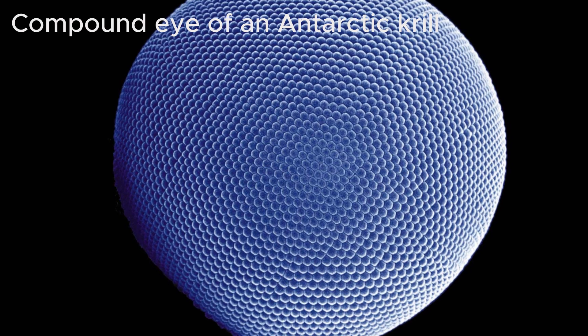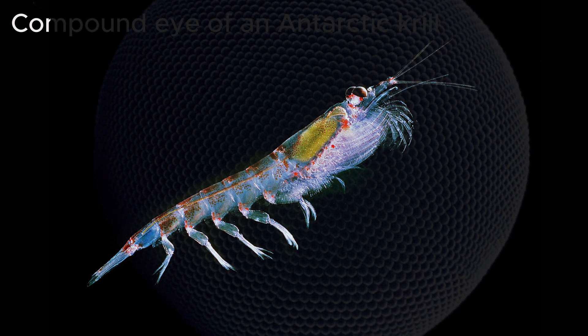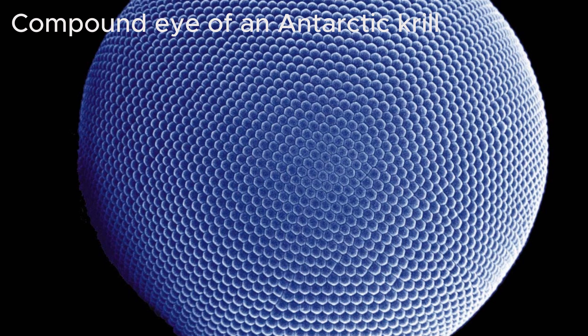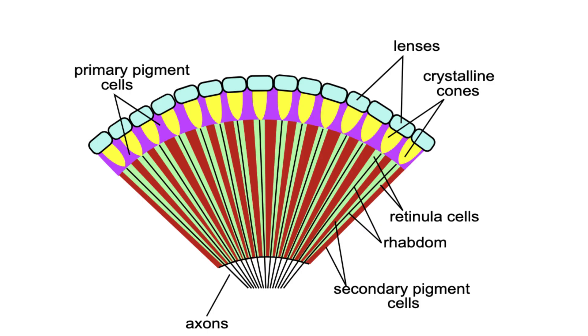On the other hand, compound eyes, which are common in insects like flies and bees, function in a completely different way. Instead of a single lens, compound eyes are made up of thousands of small units called ommatidia. Each of these units captures a small part of the surrounding environment, which is then combined to form a wide-angle, mosaic-like image.